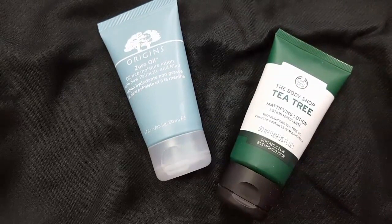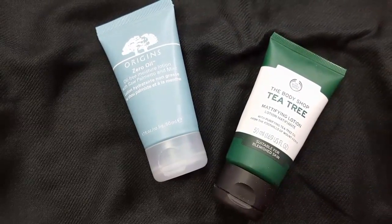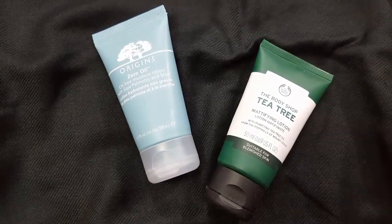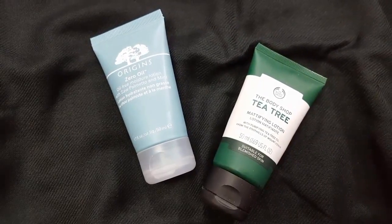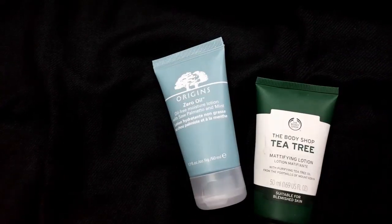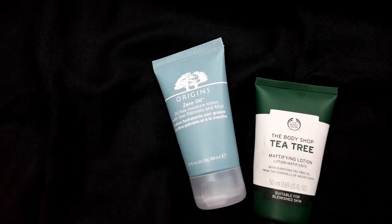The Arjun's Zero Oil Lotion costs $29 and the Body Shop Tea Tree Oil Mattifying Lotion costs $15. Even though the Zero Oil Lotion costs almost double the tea tree oil lotion, I think the benefits outweigh the price.